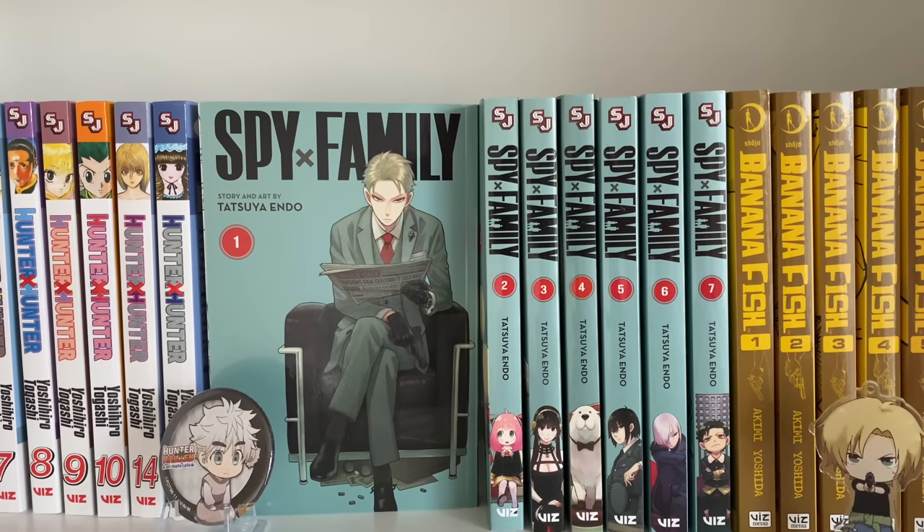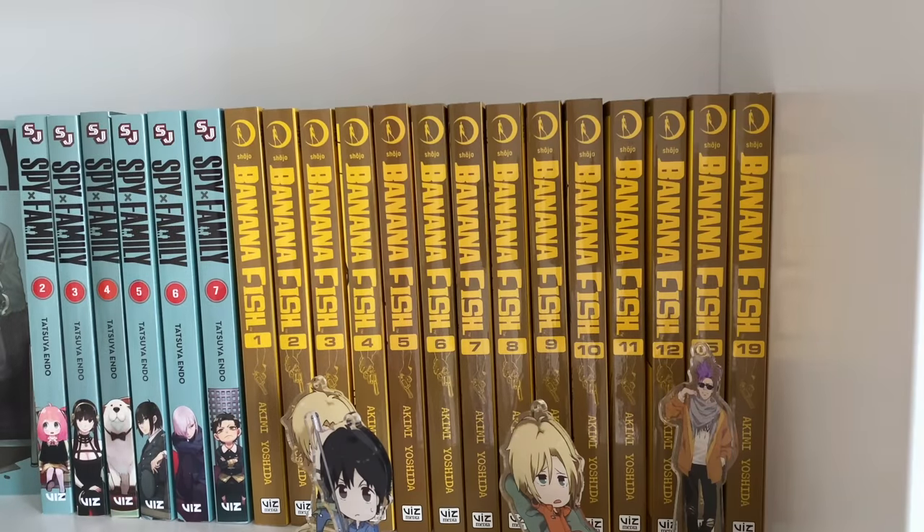Going on to the next series, I have Spy x Family volumes one to seven, which is currently all that is out. It is an ongoing series and I love it so much. It is such a cute kind of slice-of-life action-comedy series. I really like how the spines are cohesive — they look great on the shelf. My favorite character is definitely Anya; she is adorable. I'm really excited because they recently announced the Spy x Family Nendoroids.